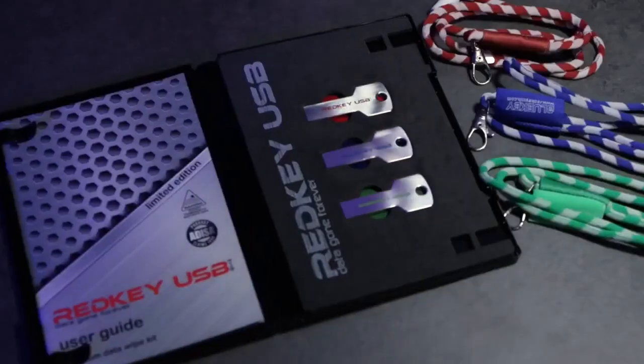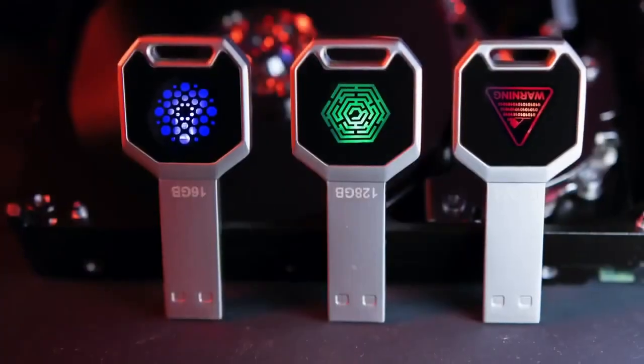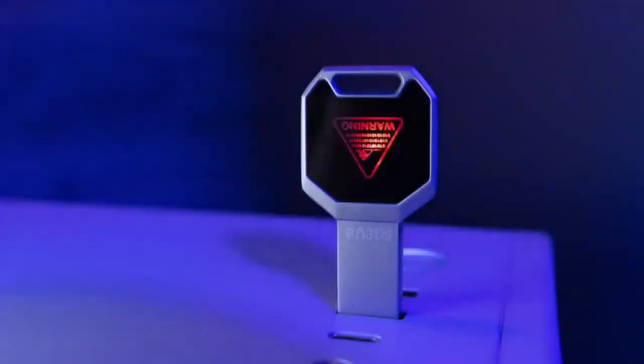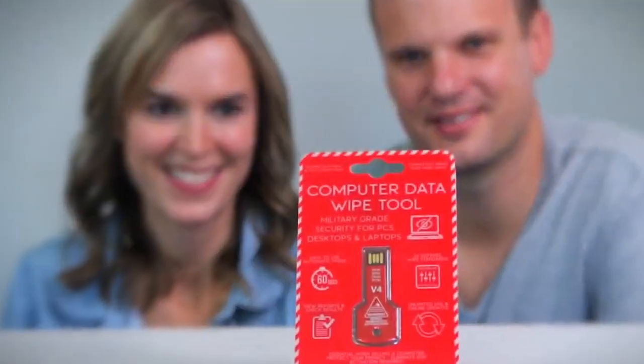It's designed to erase data, not store it. Just plug it into your computer at startup and initiate the wipe. An easy-to-use menu is built into the key, so stop worrying about that old PC taking up valuable space. With Red Key USB, your data is truly gone forever.